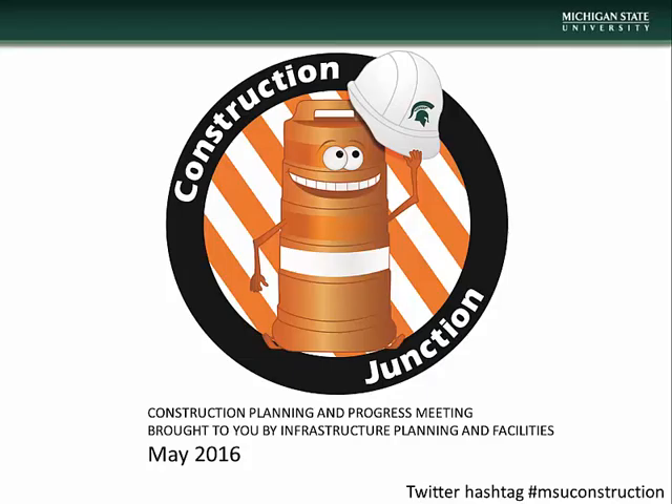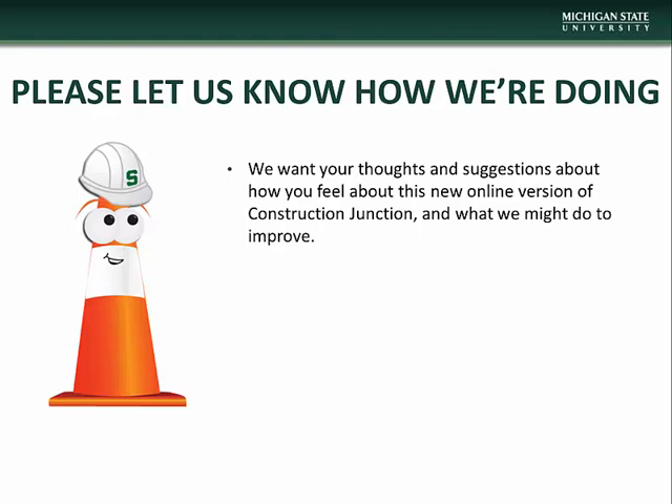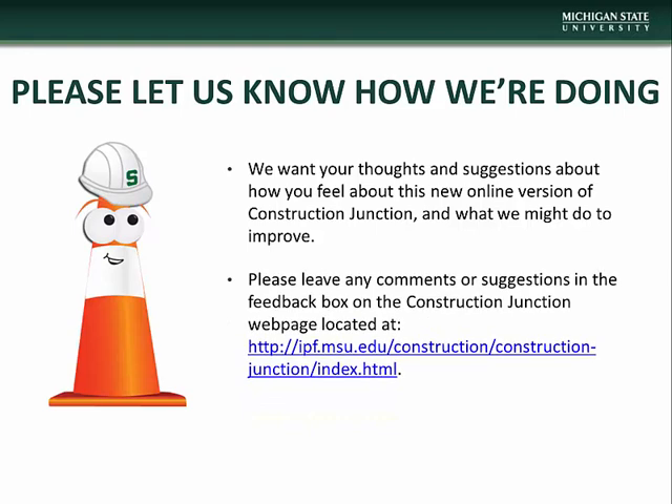Hello, and welcome to the May installment of Construction Junction, presented to you by MSU Infrastructure Planning and Facilities. We hope that you find this new online format of Construction Junction useful and informative. If you have any comments or questions concerning this presentation, or have suggestions on how we might improve, please let us know via the feedback box on the Construction Junction webpage located at the address on the screen. We thank you in advance for helping us improve your experience.